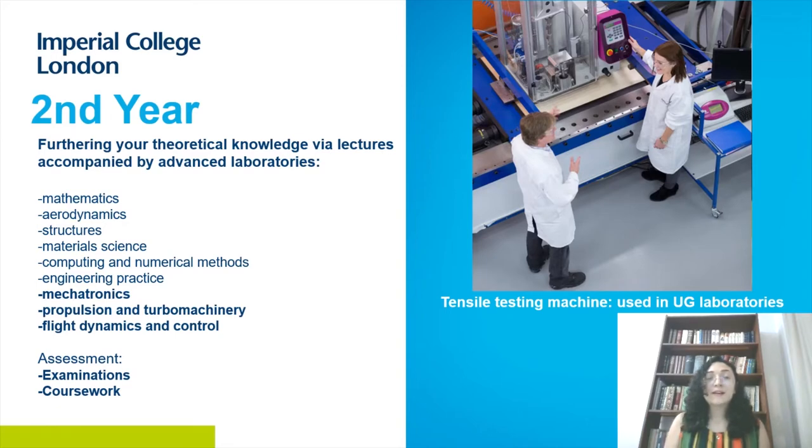In the second year, the syllabus is very similar in structure to the first year. The majority of modules are continuations of first-year modules at a higher level, with some new topics including mechatronics, propulsion and turbomachinery, flight dynamics, and control. In both the first and second years, assessment is skewed towards examinations: 75% examination and 25% coursework, where coursework can include lab reports or programming projects.